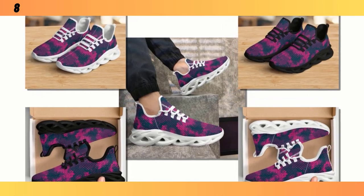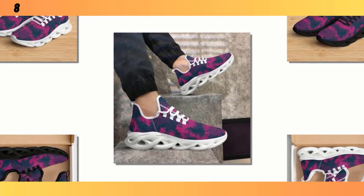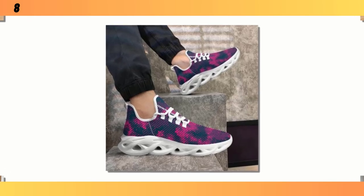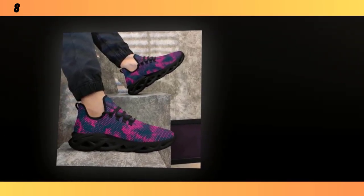Now, beyond the aesthetics, the first thing that struck me about these shoes is how light they are. Seriously, they feel almost weightless in hand, and that's all thanks to the advanced materials used in construction. These shoes are built to keep you moving comfortably all day.